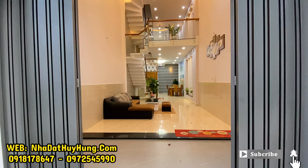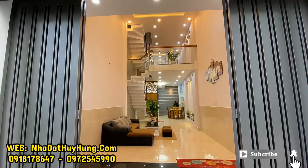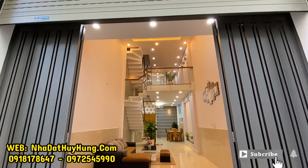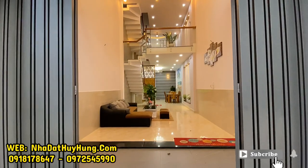Di chuyển vào bên trong căn nhà để tham quan. Phía trước có 1 lớp cửa sắt phía ngoài, lớp cửa cổng, và bên trong cửa sắt có thêm 1 lớp cửa cuốn. Nhà có 2 lớp cửa, rất an toàn và kiên cố.